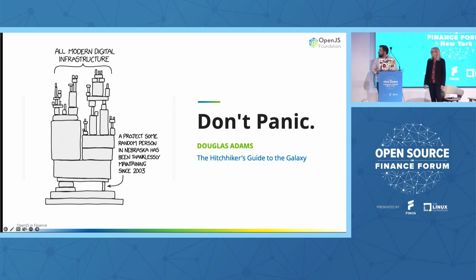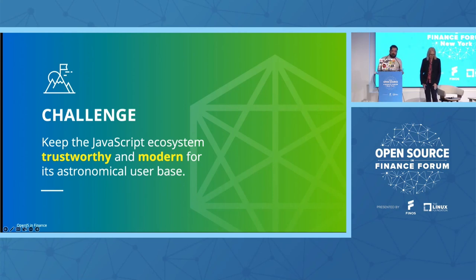This particular XKCD comic makes the rounds a lot. While we sit here and laugh at it, it's a little bit of a joke because it's true. Some of these small projects are incredibly important because they underpin a lot of the great infrastructure that we build upon. This pattern exists not just within JavaScript projects — it exists across the wider open source ecosystem. This could keep you up at night, but don't panic. It presents a challenge rather than a fear.